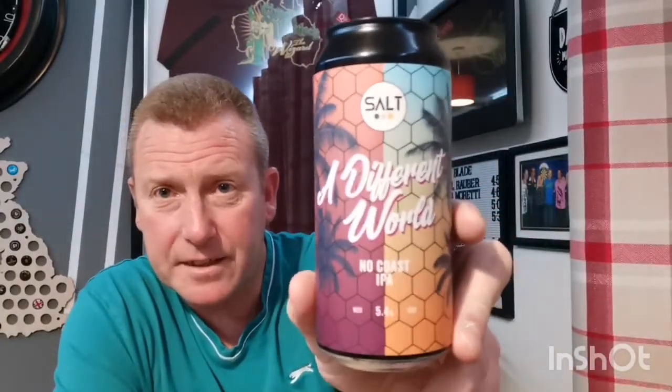So there you go, that's my views on it. That's from Salt — 'A Different World No Coast IPA'. If you're thinking of getting it, by all means go out and try it, but my own personal view would be maybe don't buy it. If you're going to try something like this, try the Northbridge from Thornbridge — I think it was from Tesco's or Morrison's. Try that one. If you've had this before let me know what you think — a little bit disappointing, not a patch on the Northbridge for me.